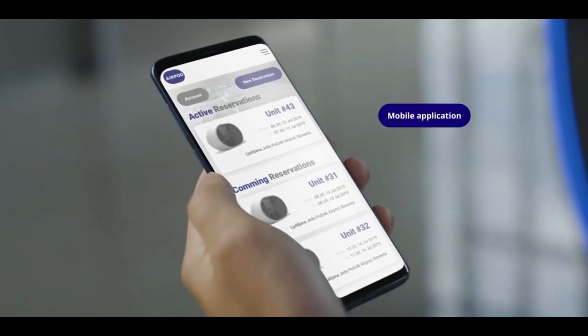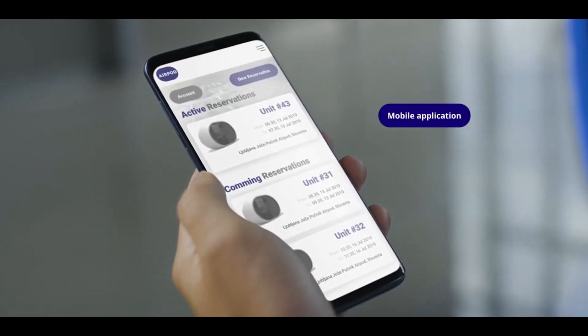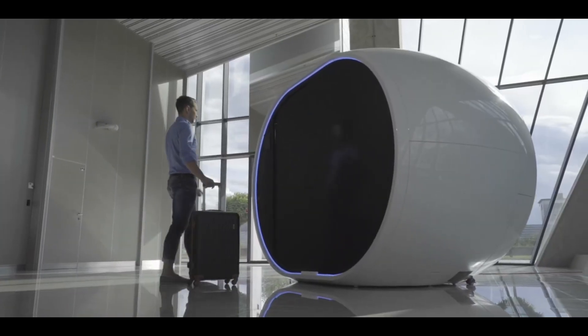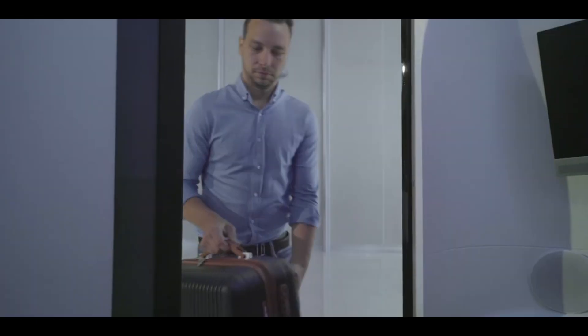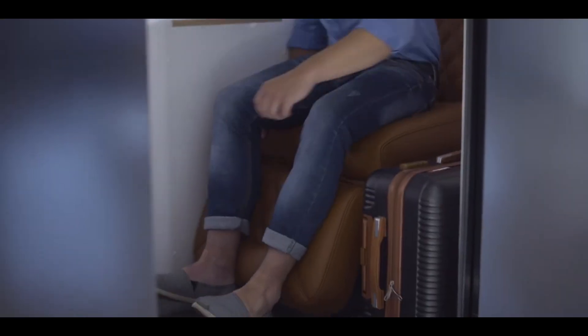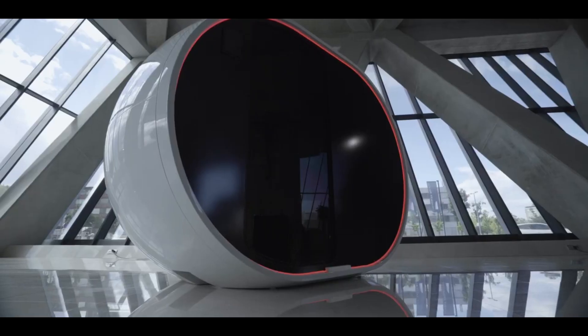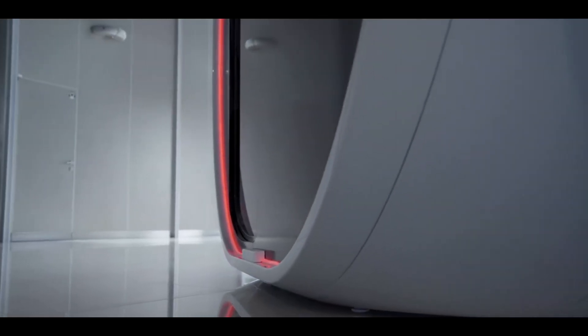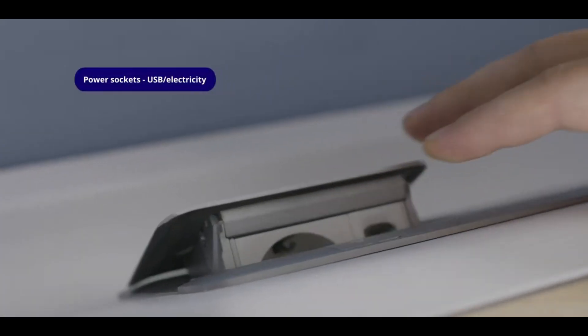The sleek and modern pod has all the features you need, including smart functionality and ample privacy. The ArPod will first be installed in large international airports but will eventually expand to other public spaces such as bus and train terminals, college campuses, and city centers.